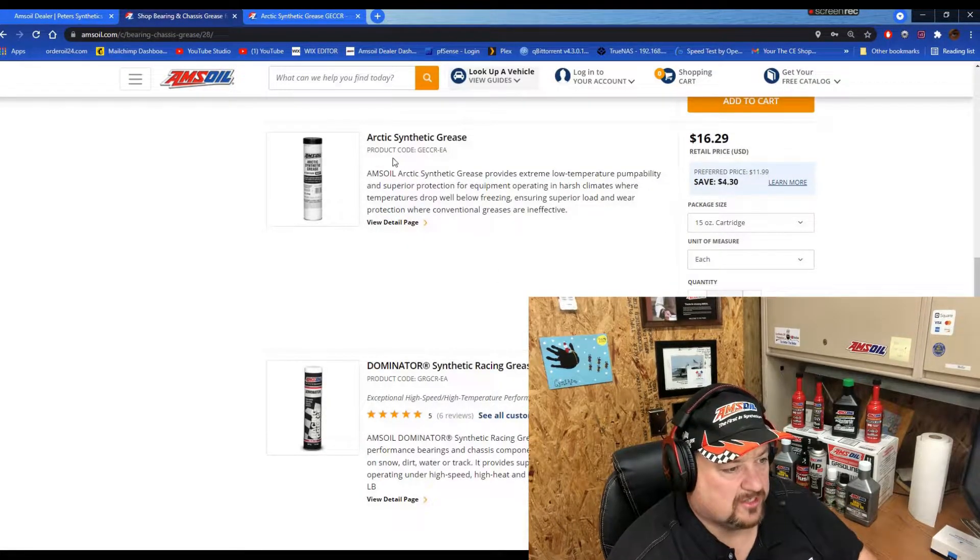We're going to go right to the grease section. This is the Arctic synthetic grease — that's what your bottle looks like right there. The product code is GECCR. It provides extreme low temperature pumpability and superior protection for equipment operating in harsh climates where temperatures drop well below freezing.